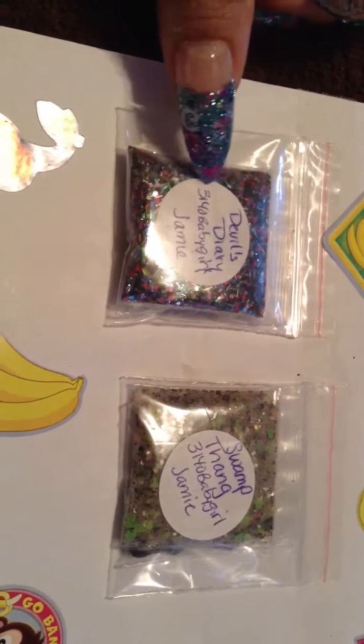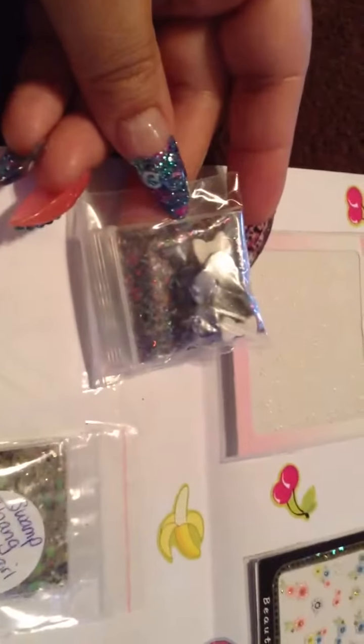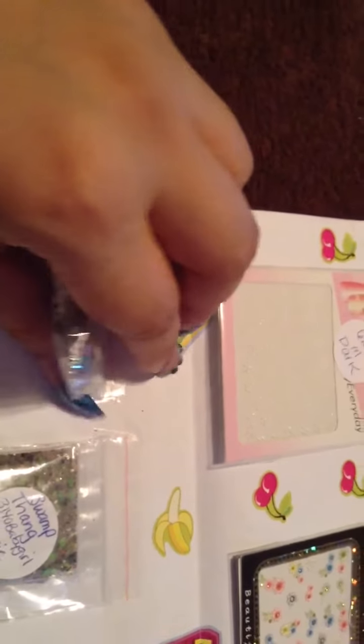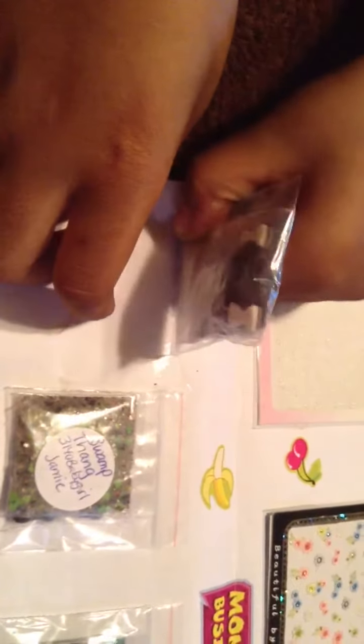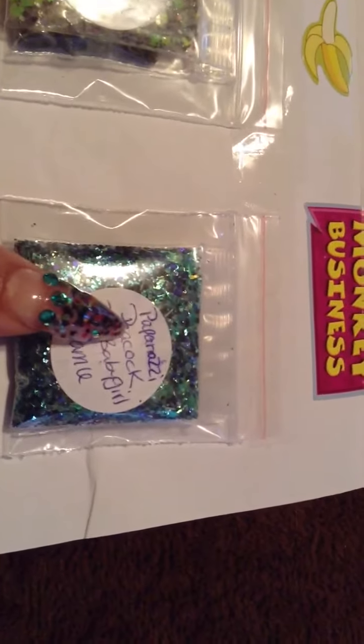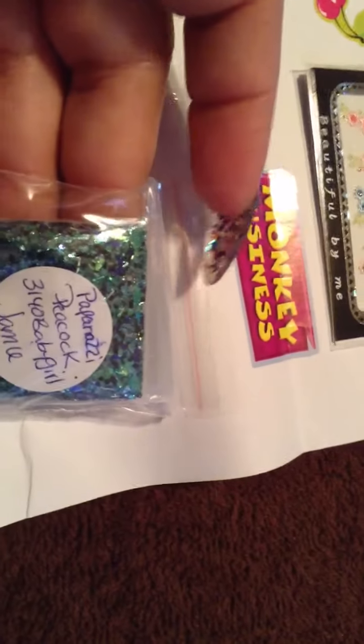And she sent Devil's Diary, and this is a very pretty mix. Look at that. Take this off for me baby - I want to see the nail art. This is Paparazzi Peacock, 3140 Baby Girl. Look how pretty that is. You can't see it on that side.